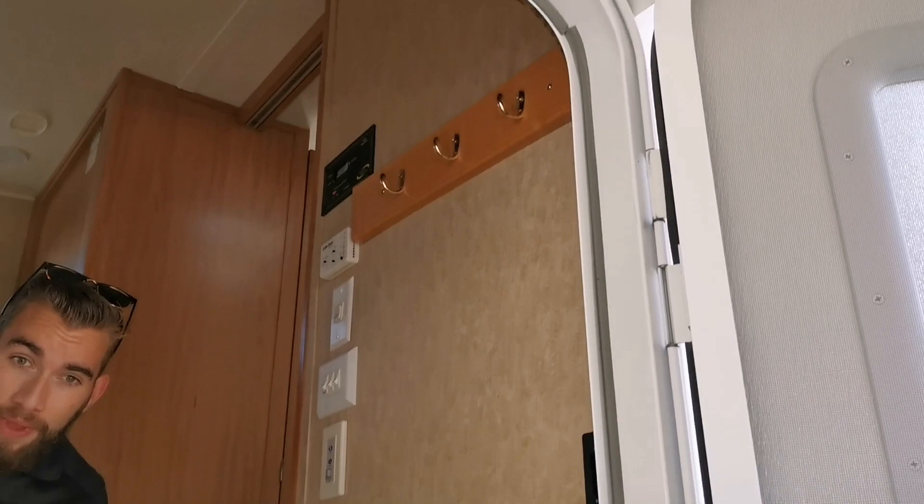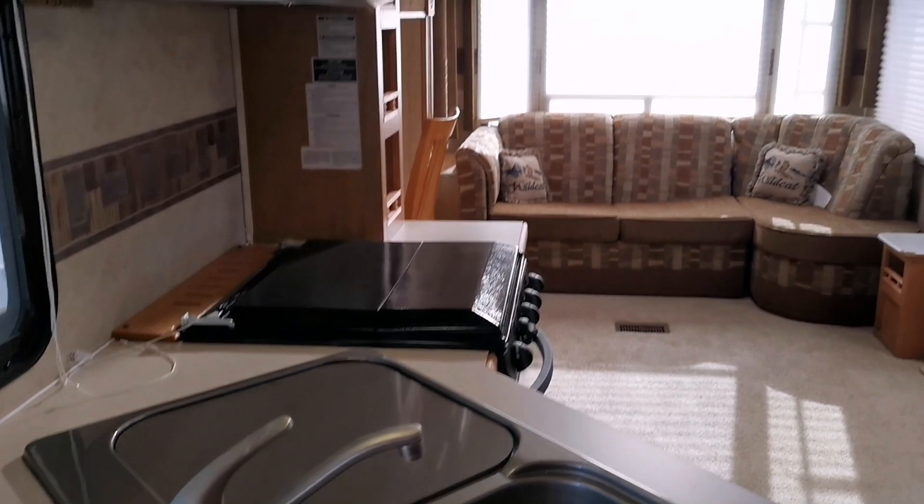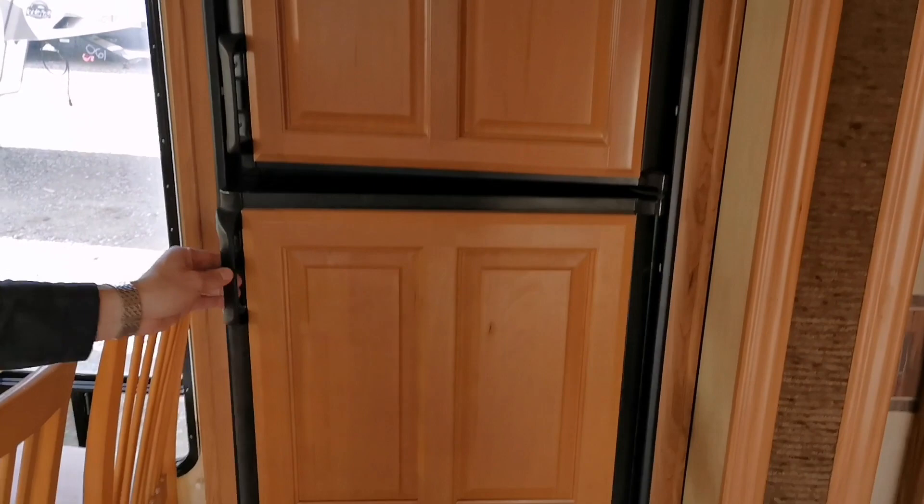When you walk into this RV, first thing you'll notice is a nice little area to hang up some coats when you come in the door. Then you'll be walking into the kitchen area. First thing when you come in is the peninsula style kitchen with split sinks with the cover for you, and lots of overhead cabinets here as well. Just behind me we're going to have the full 8 cubic foot RV refrigerator, so lots of storage for your perishables there.